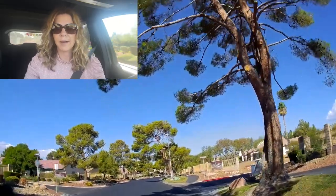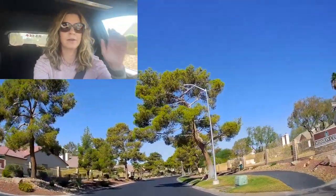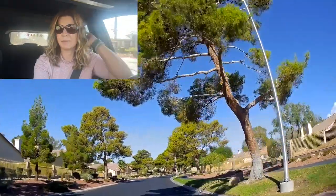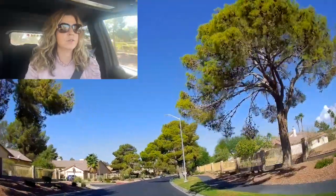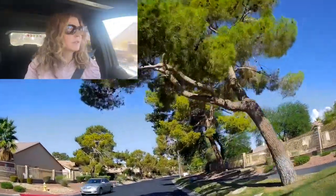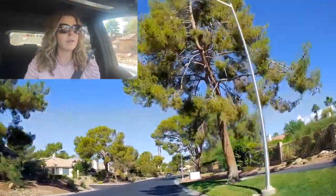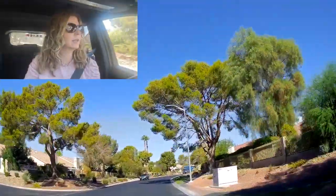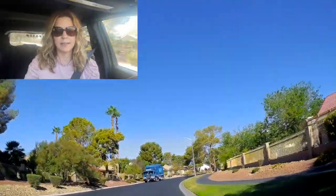I'm not going to go over price ranges because prices are different now, and by the time you watch this video prices may be different — especially with the way things are going. I'm filming this in October 2022. Stay tuned to other neighborhood tours I'm going to be doing if you want to learn more about all the different master plan communities in the Las Vegas Valley.